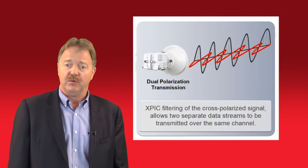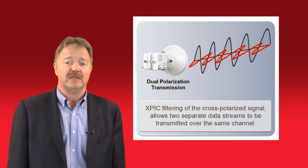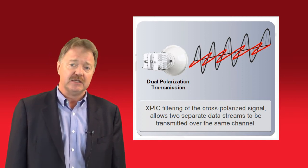In addition, XPIC, which enables two channels — one vertical and one horizontal — to be transmitted over the same frequency allocation, essentially doubles the amount of bandwidth within a given frequency channel.